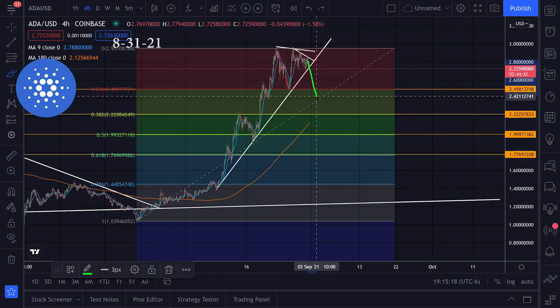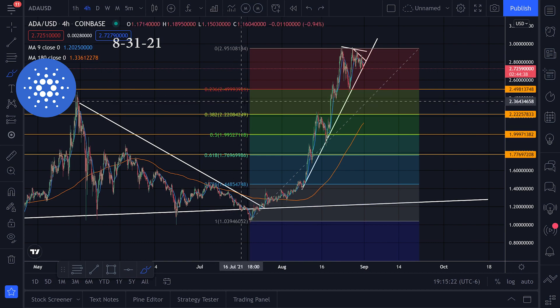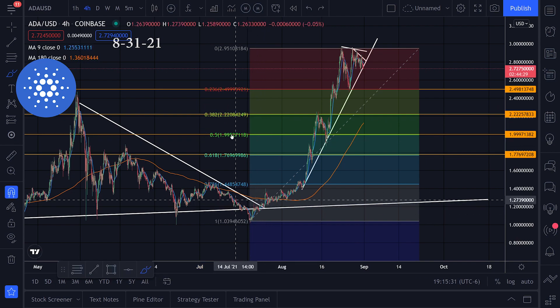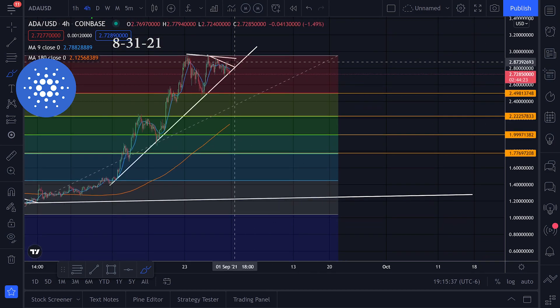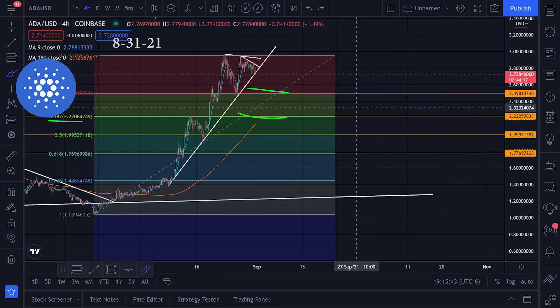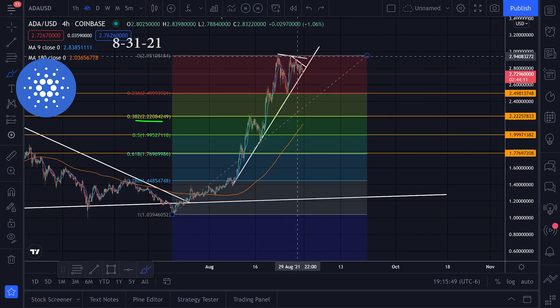I'm looking at $2.499, $2.22, $1.99, and $1.76. I like the 50% level and the 38% level the most, which are $2.22 and $1.99. Let's see if we can come down, get a little correction, fill those limit orders, and then get a bounce and start heading back up.